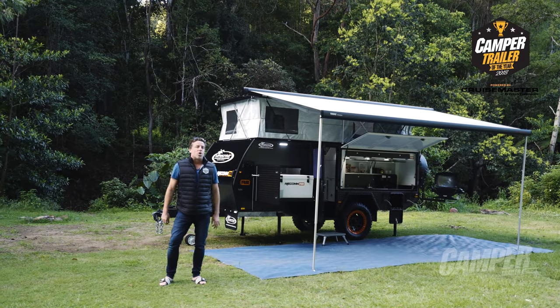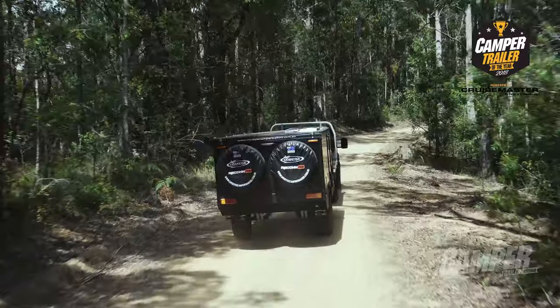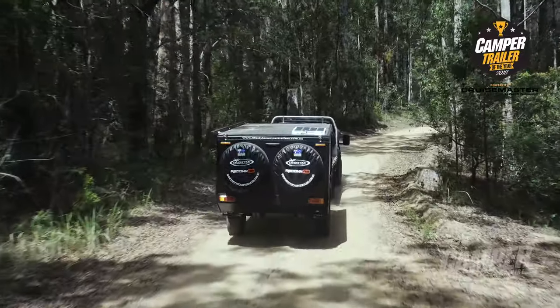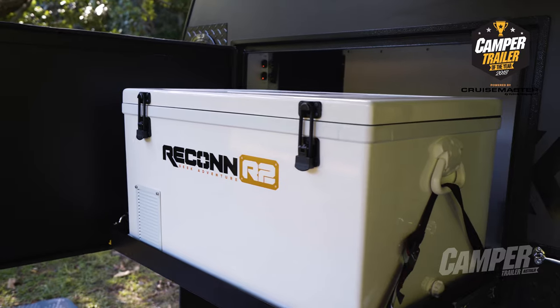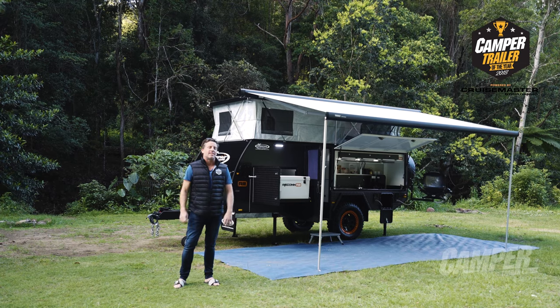The Lifestyle Recon R2 is a 100% Australian designed and manufactured camper. It's made with self-sufficient family adventure in mind, with ample storage, clever outdoor living design touches and remarkably fast set-up functionality.